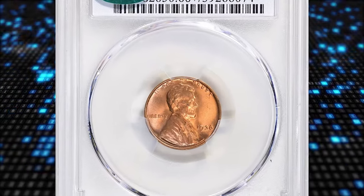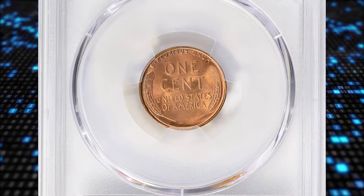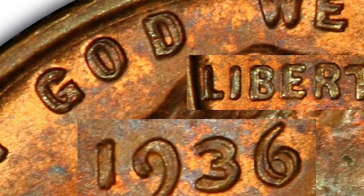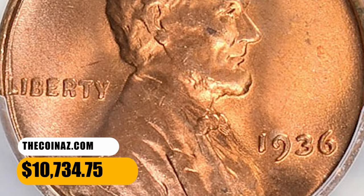Number 5. Here is a Type 1 1936 Lincoln Cent with Double Die Obverse, graded in Mint State 66 Plus Red by PCGS. Doubling is evident on all obverse letterings and the date. PCGS reported just two specimens in this grade with only a single finer. This one was sold for $10,734.75 with buyer's fee.